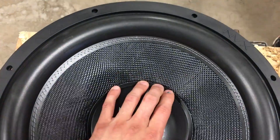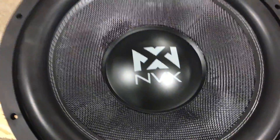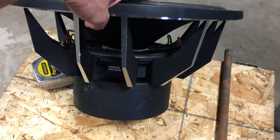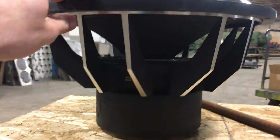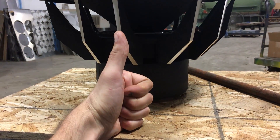That was Sandstorm by Darude, right? Yeah. Actually, this subwoofer was given to us by a company - Sonic Electronics - and this is their NVX 15 subwoofer. This is like their flagship, their biggest one. They want us to cut it in half - or did they want us to use it? Cut it, I think. Okay, yeah.